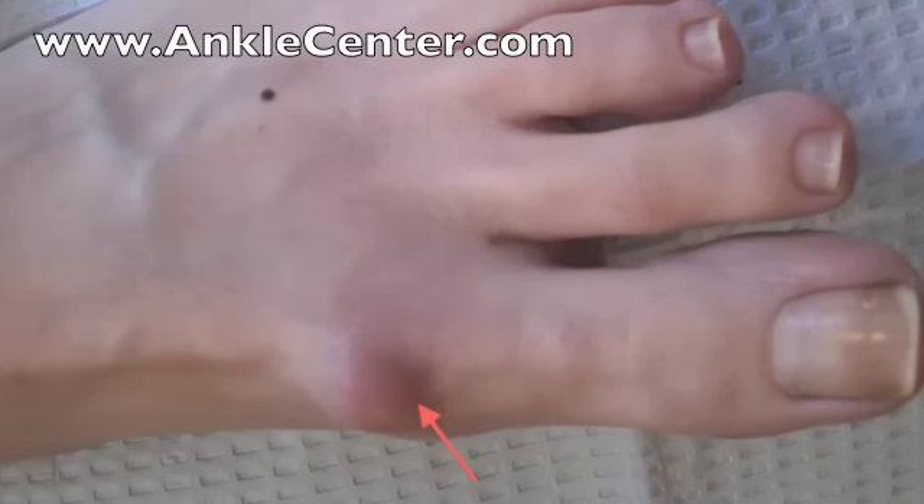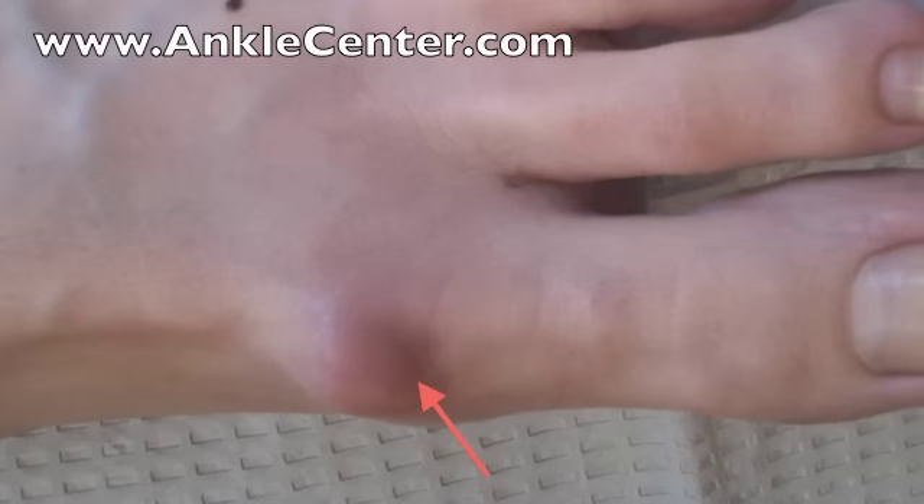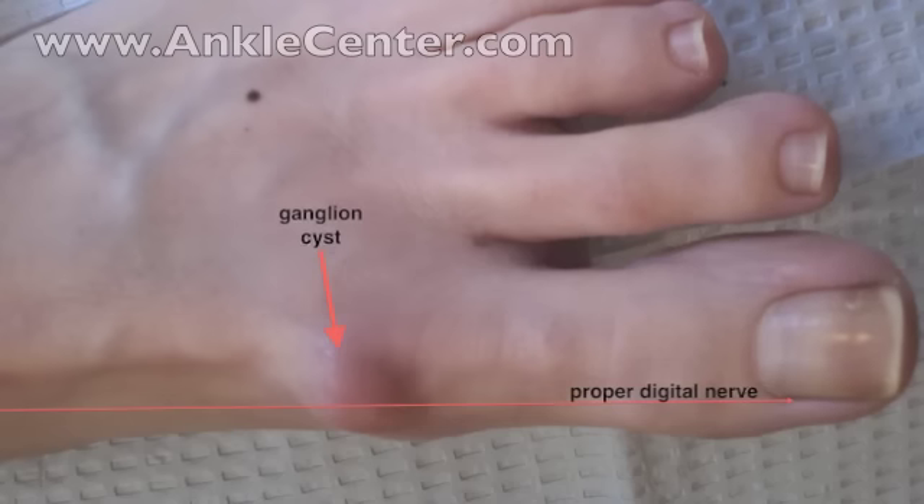This ganglion cyst has been rubbing inside a shoe and the skin is red and irritated. Once a ganglion cyst in the foot becomes painful, it may be necessary to have ganglion surgery to remove it. Burning, tingling,